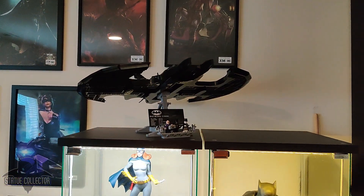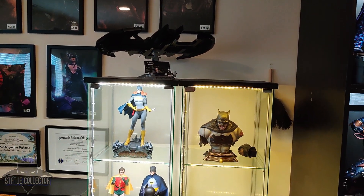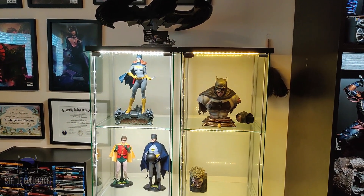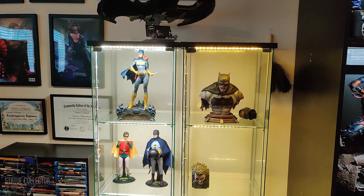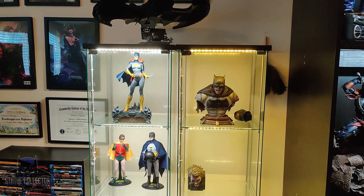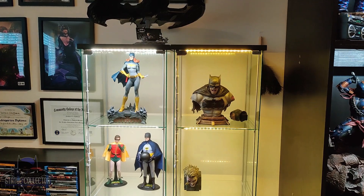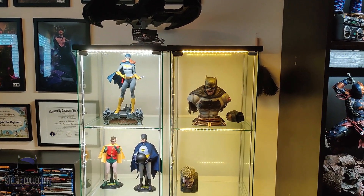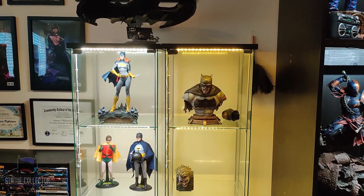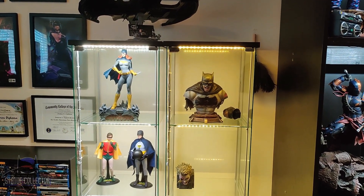Moving right, we have the Lego Batwing and my last two remaining Detolf cases. We've got Batgirl from Tweeterhead — this is the EX. On the right there, we have the Prime 1 one-third bust Batman from The Dark Knight Returns. Just got that one recently from their winter sale, really happy with it. It's really cool that the portraits are swappable with the full-size statue that we're going to see later.